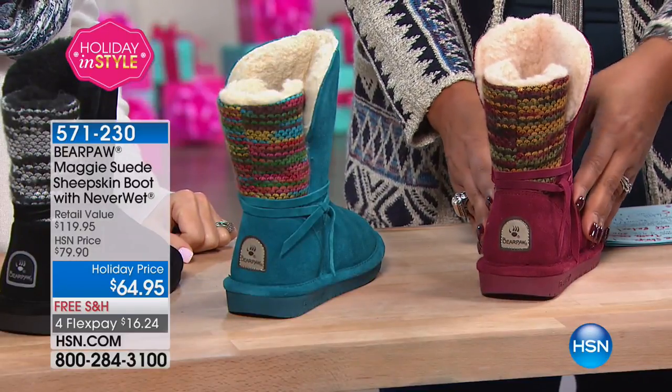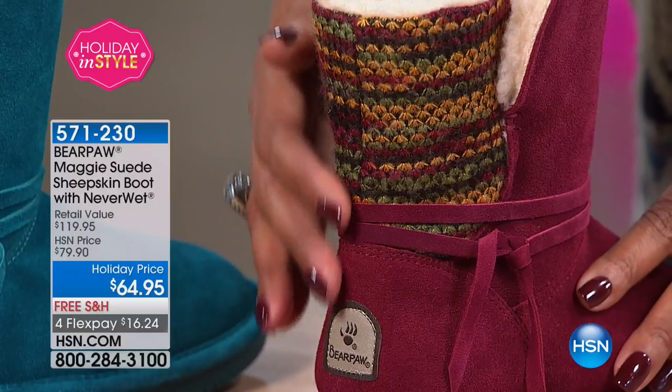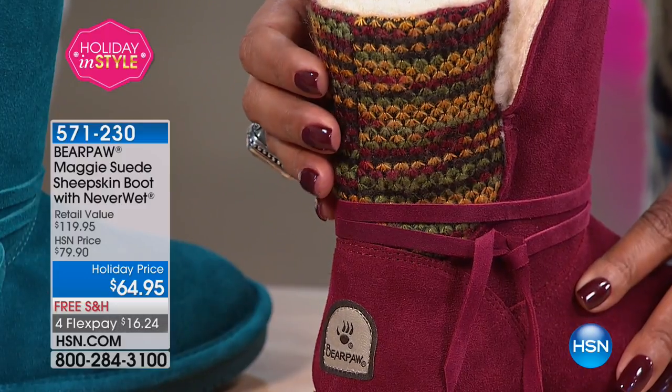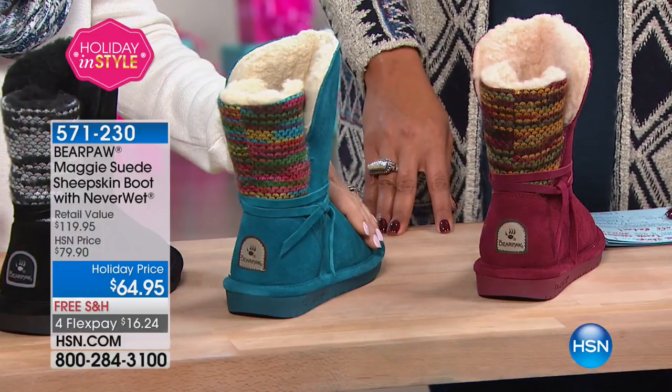Then we have it in bordeaux. If you like a pop of color, this is a beautiful red — it has all your Thanksgiving colors: cranberries, that mustard yellow, and greens. It's so lovely.